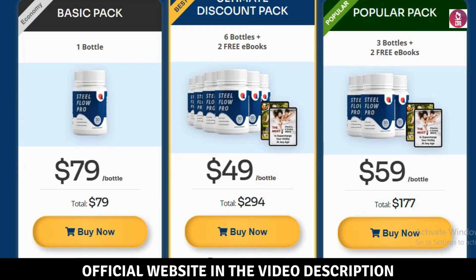Final thoughts on SteelFlow Pro: In conclusion, SteelFlow Pro provides a variety of health benefits that make it a top pick for anyone looking for a reliable supplement. If you're ready to take control of your health, now's the time to buy SteelFlow Pro. Before you finalize your purchase, make sure to check out this review to help you make an informed decision. Whether it's your first time buying or you're restocking, SteelFlow Pro is a great addition to your health routine.